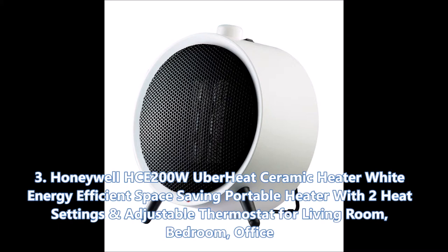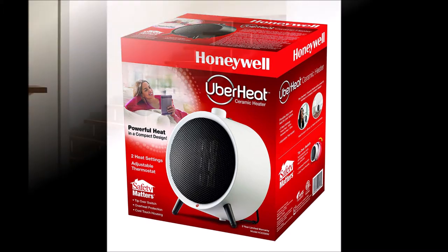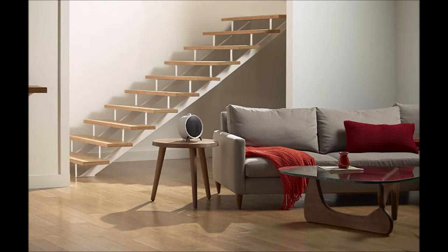At number three for this list we have the Honeywell HCE 200 UberHeat ceramic heater in white — energy-efficient, space-saving, portable, with two heat settings and adjustable thermostat for living room, bedroom, and office. Now, you want to talk about innovative designs — check out this piece from Honeywell. Is this a futuristic music speaker in a posh apartment or a funky space heater? I really like this circular design, and combined with a striking white-on-black color scheme, it makes for a space heater that could potentially be the centerpiece of the room. Honeywell claims the circular portable design actually saves energy costs.